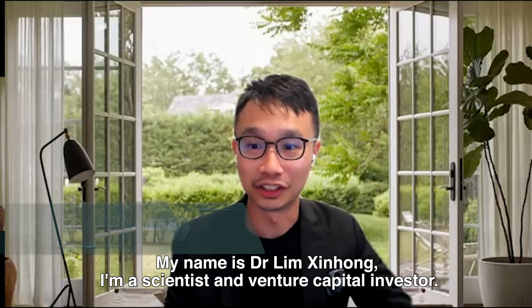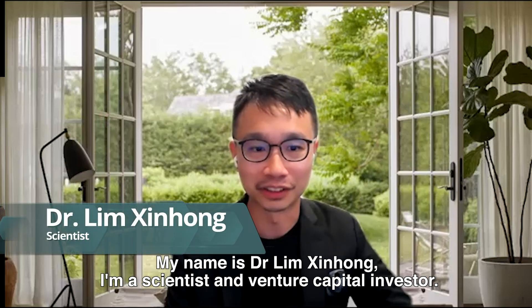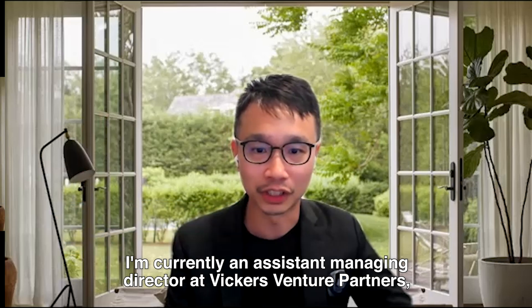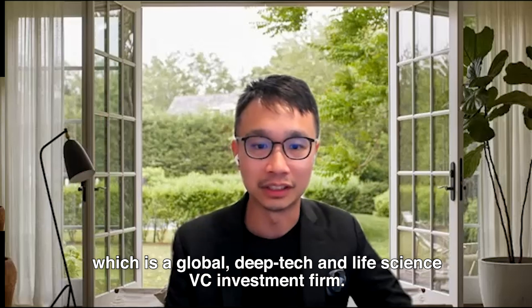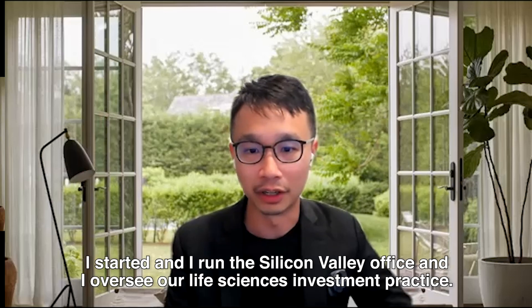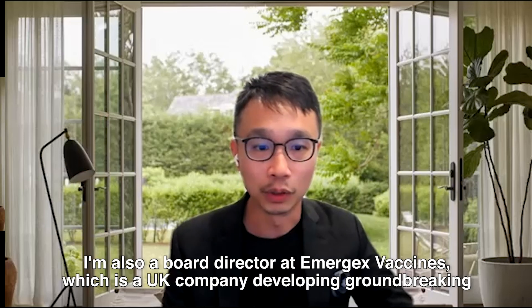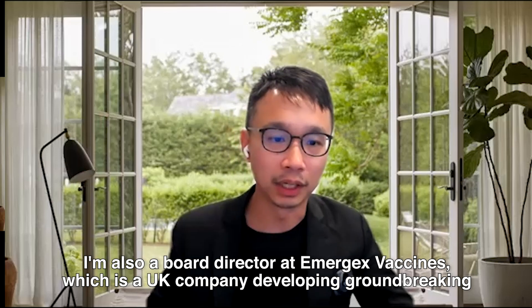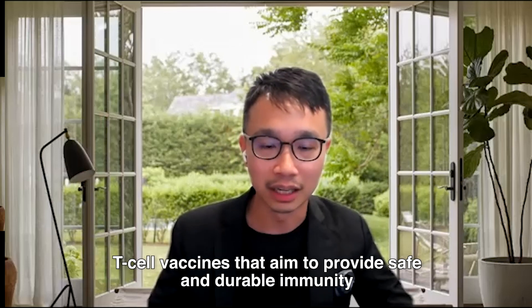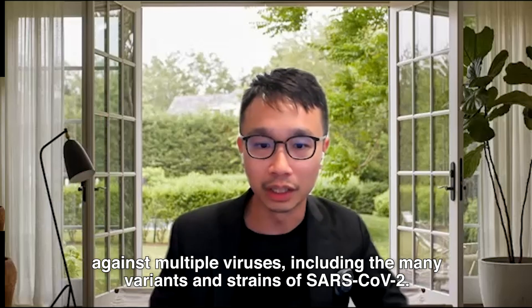My name is Dr. Lim Sinhong. I'm a scientist and a venture capital investor. I'm currently an assistant managing director at Vickers Venture Partners, which is a global deep tech and life science VC investment firm. I started and run the Silicon Valley office and oversee our life science investment practice. I'm also a board director at Emergex Vaccines, a UK company developing groundbreaking T cell vaccines that aim to provide safe and durable immunity against multiple viruses, including the many variants and strains of SARS-CoV-2.